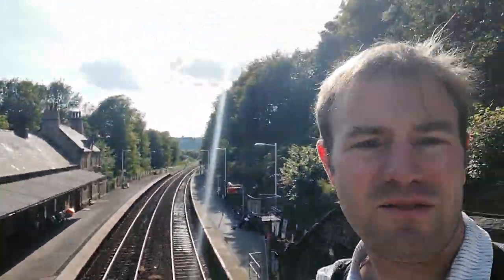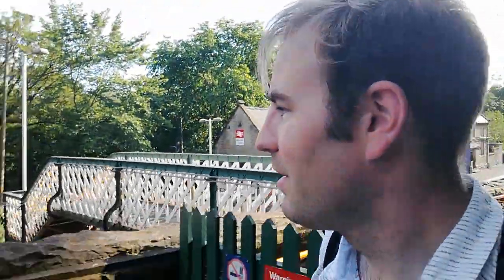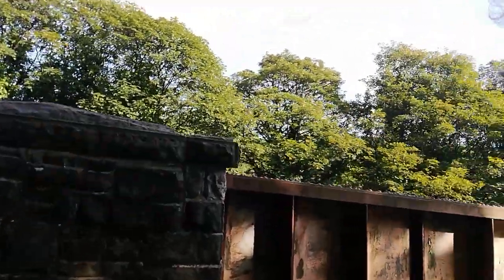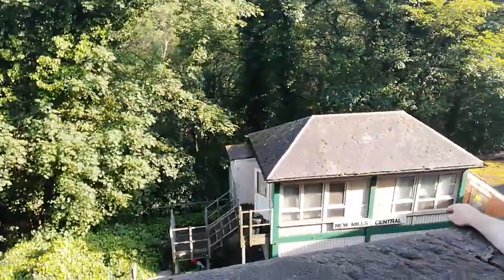There's the station — it's a really lovely station, opened in 1865. The reason I wanted to take you up here before we go down to the Millenium Walkway is that if we go to the end of the bridge we should be able to see the signal box. There's no semaphore signals — they were colour lights. Oh look — there's the signal box there, New Mills Central signal box.